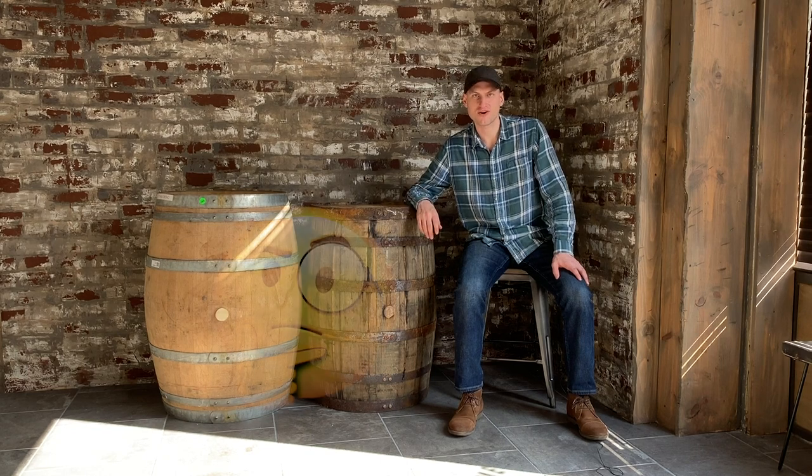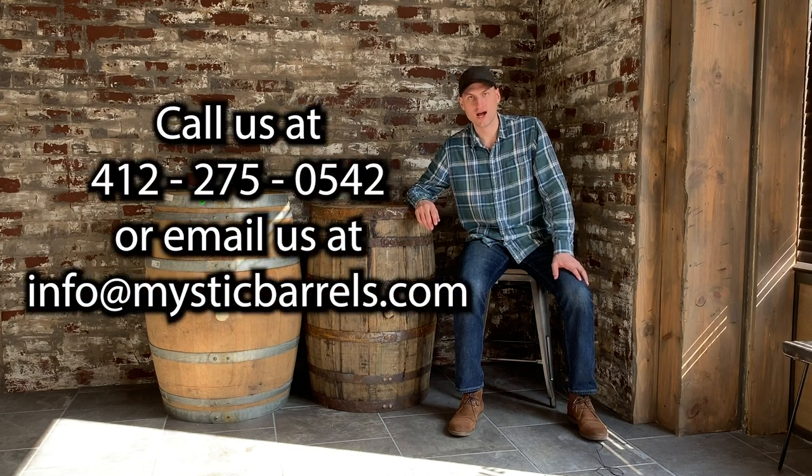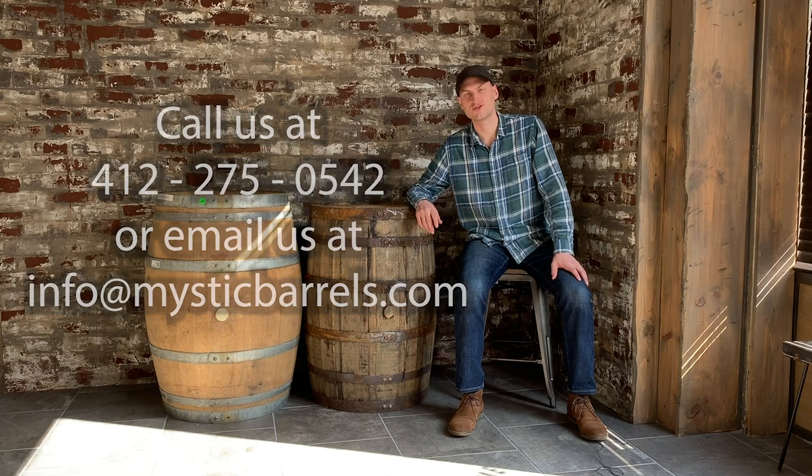What ideas do you have for your very own whiskey or wine barrels? If you have any questions about these barrels or would like to chat about any barrel ideas you may have, feel free to reach out. We'd love to hear from you. Again, I'm Mike with Mystic Barrels. Thank you for watching and we look forward to seeing what you do with your very own whiskey or wine barrels.